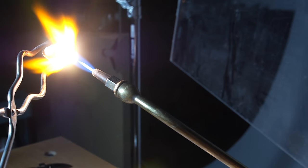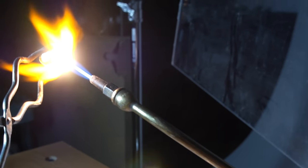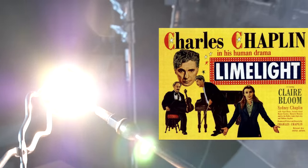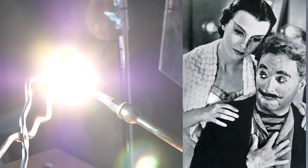This kind of light, known as limelight, was used by the end of the 19th century. By the way, there is a film by Charles Chaplin called Limelight, named because of that type of stage lighting once used in theatres and music halls.